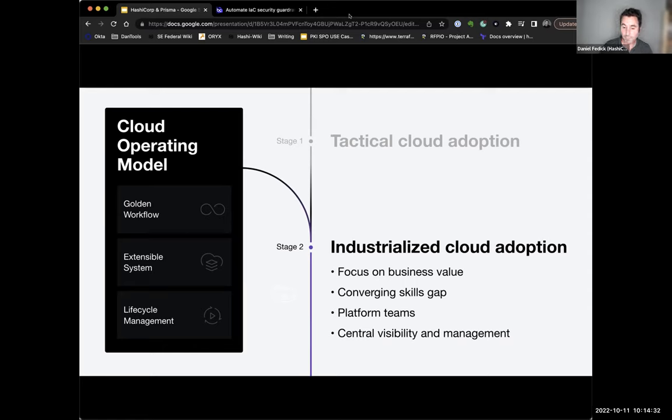We eventually got purchased by a larger organization, and now we were working on multiple teams — an Azure team, an AWS team, and a VMware team that did all of our on-site physical infrastructure. We needed to start coming together, converging these skill gaps, and building platforms together, working on common patterns we could use.